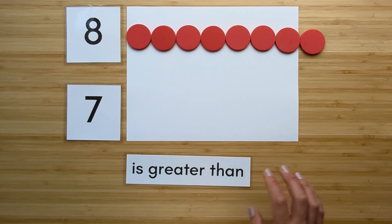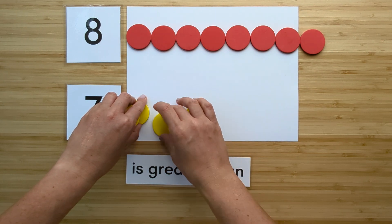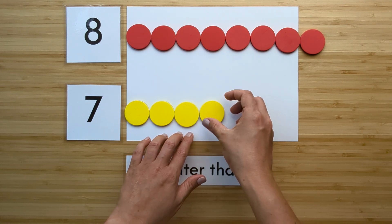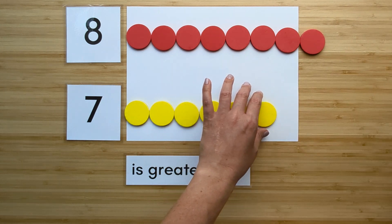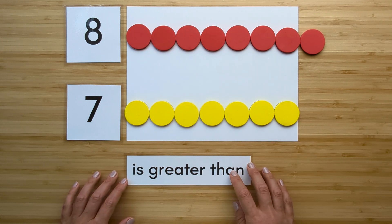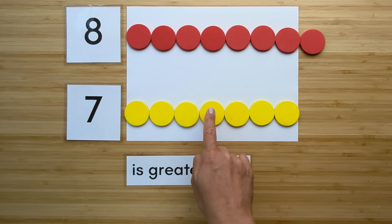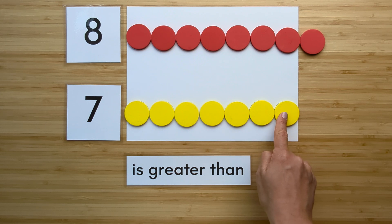Make the number seven. Point and count. One, two, three, four, five, six, seven.